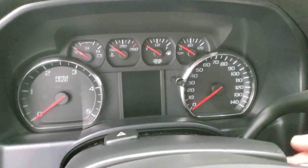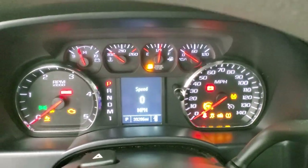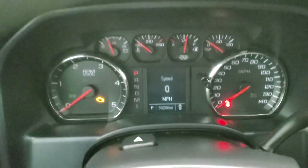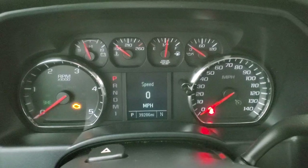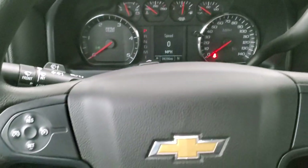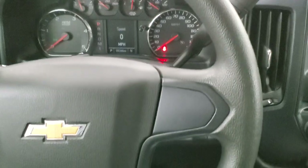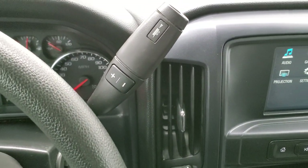We'll hop inside and take a look at the ignition and radio. This truck has 39,286 miles. You get a digital speedometer and compass display. The instrument cluster is very nice and clean. The steering wheel is in nice shape with no major excessive wear. It comes with the Allison 6-speed transmission with the optional tap shift.